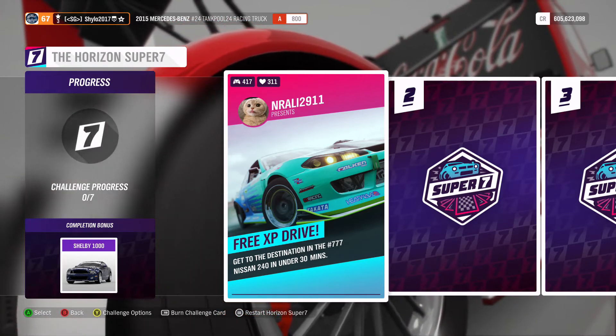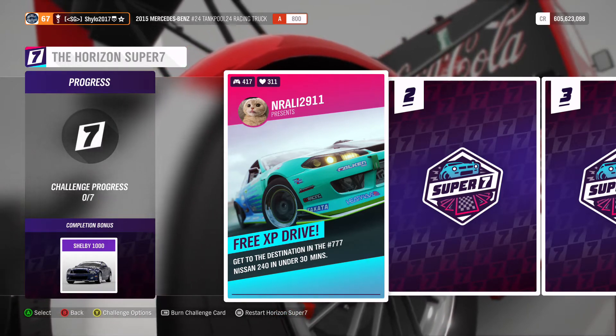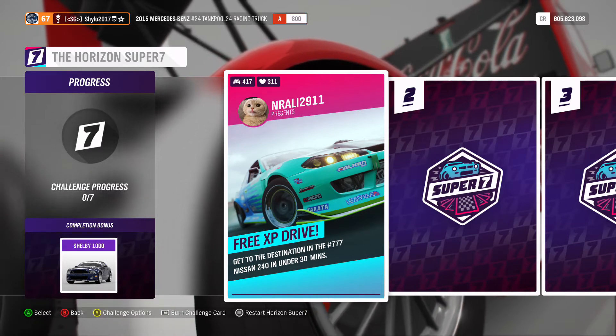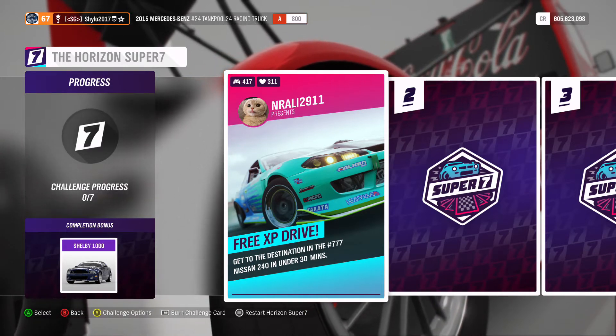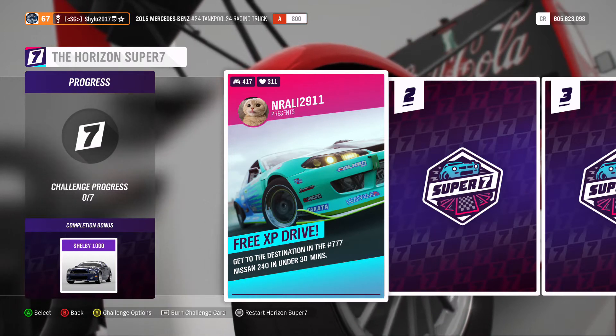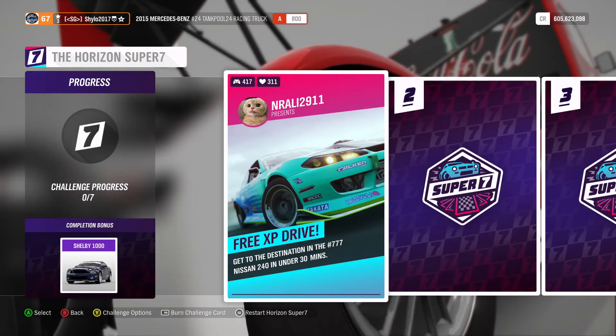I made a god-like drifting tune for the Shelby 1000 — it's probably the best tune. It's an absolutely epic drift car. I would say 50% of my drift PBs across all three maps are in the Shelby, or possibly the BMW. I would highly suggest you get that one — you can burn any cards you can't do until you get it.